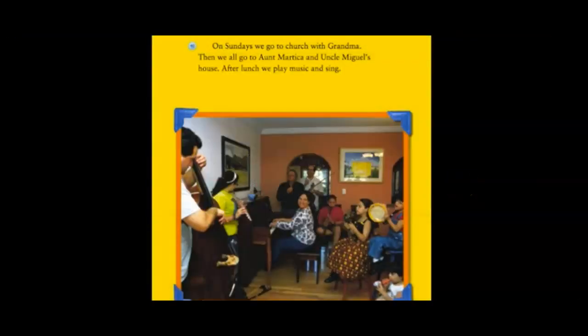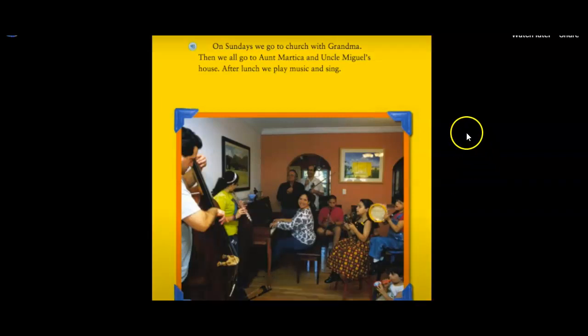On Sundays we go to church with Grandma. Then we all go to Aunt Martica and Uncle Miguel's house. After lunch, we play music and sing.